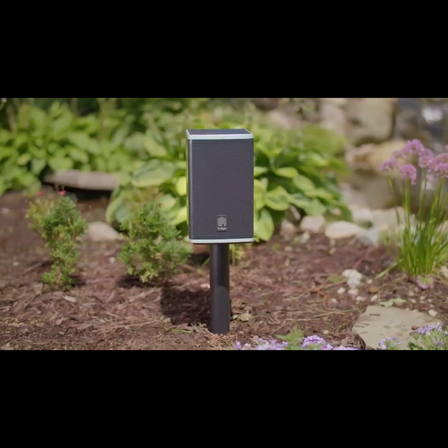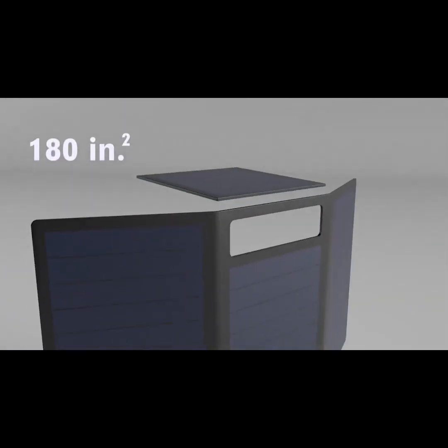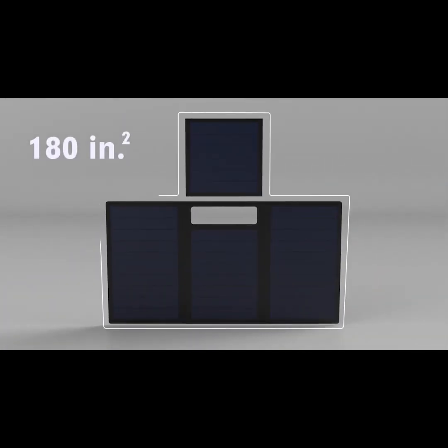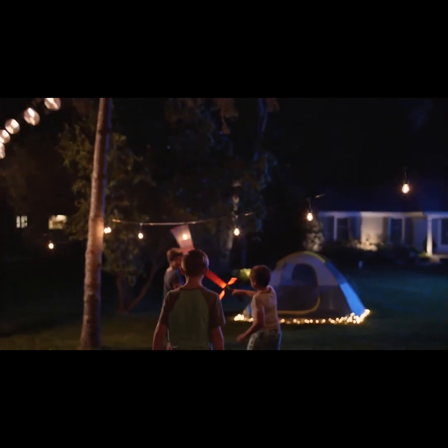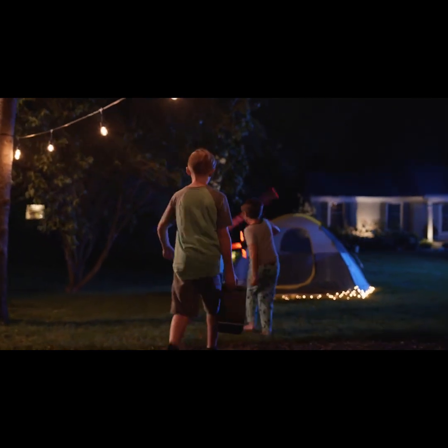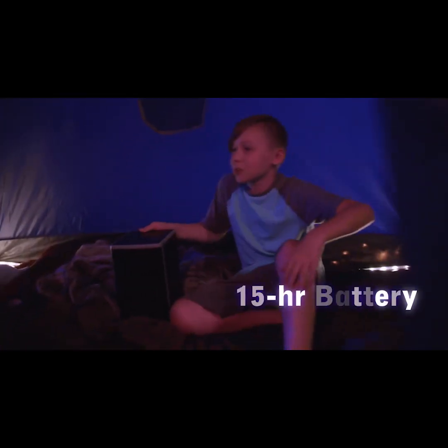With Lodge, you never have to worry about charging your device. Using the latest solar power technology, Lodge has an impressive 180 square inches of solar panels on the top and sides of the speaker, ensuring it self-charges in hours, not days. Lodge also isn't some tiny speaker — its audio quality is top-notch and its battery is large enough to hold a charge for 15 hours straight.